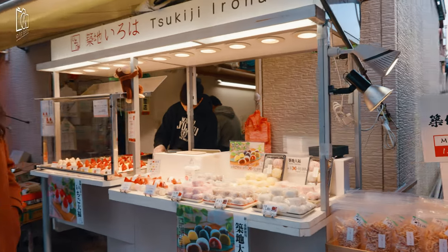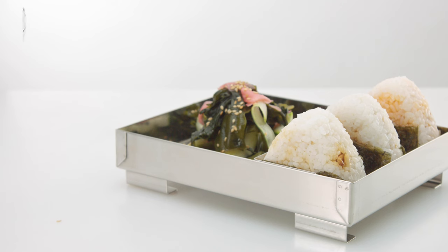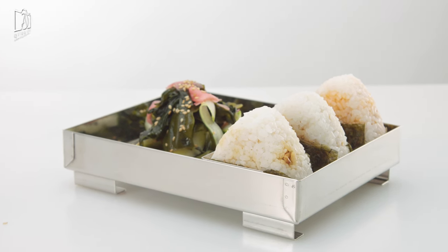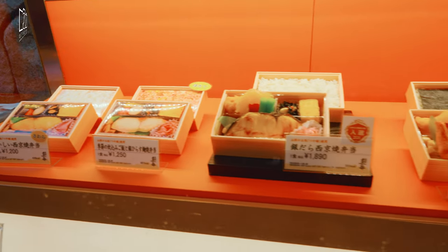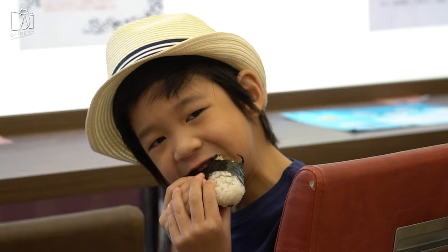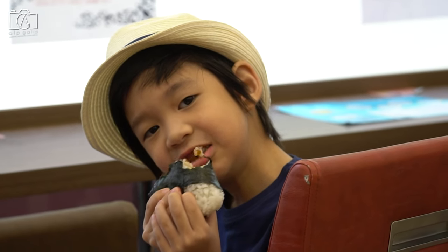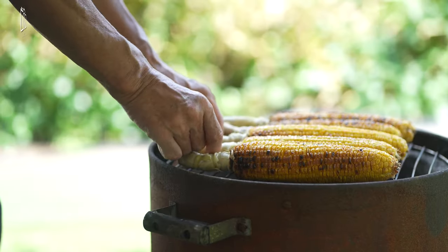Onigiri refers to a popular Japanese snack made with white rice, nori, and some type of filling. They are called rice balls though they often come in triangular and cylindrical shapes as well. Typical onigiri fillings include tuna, salmon, umeboshi pickled Japanese plum, katsuobushi bonito flakes, mentaiko, and kombu kelp, though they can be filled with any salty or sour ingredient that can serve as a natural preservative.